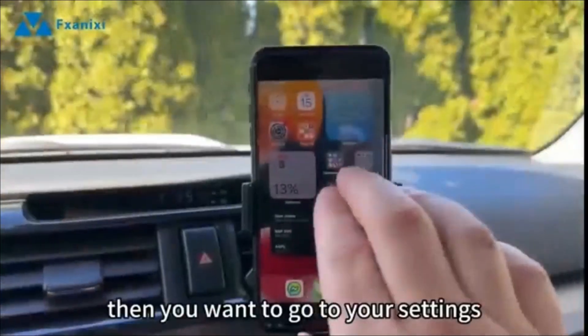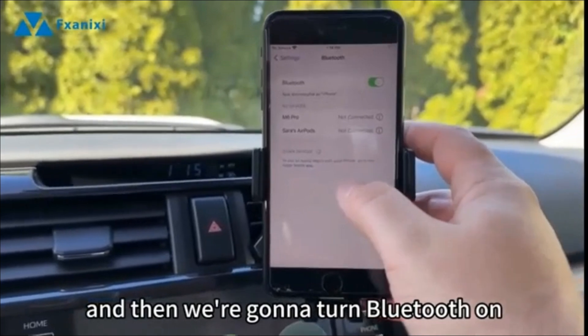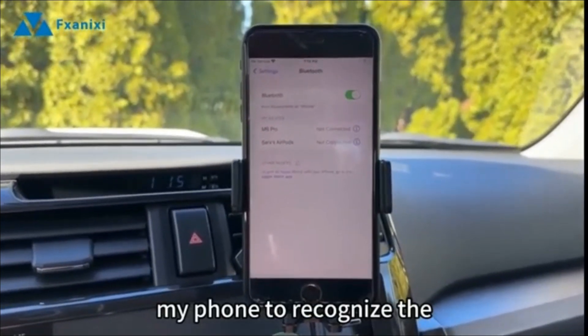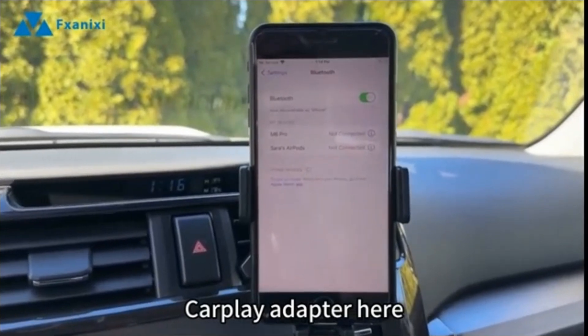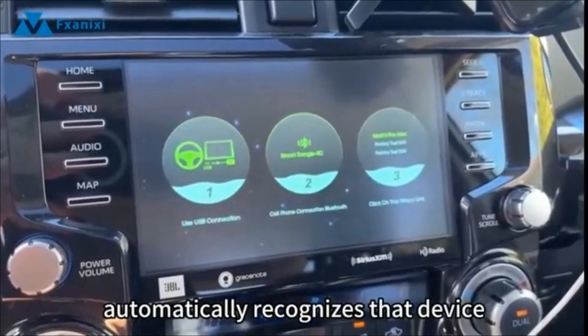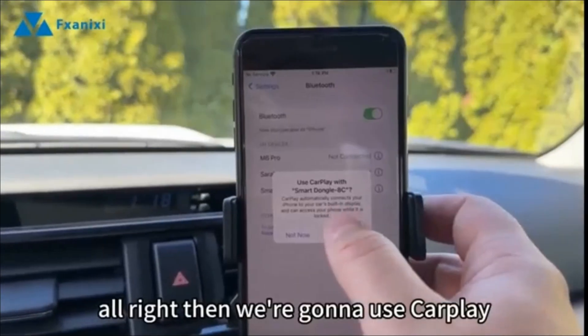Plug into your CarPlay port, then go to your settings and turn Bluetooth on. It should just take a second for the phone to recognize the CarPlay adapter. The vehicle automatically recognizes the device — the Bluetooth network is called Smart Dongle 8C.